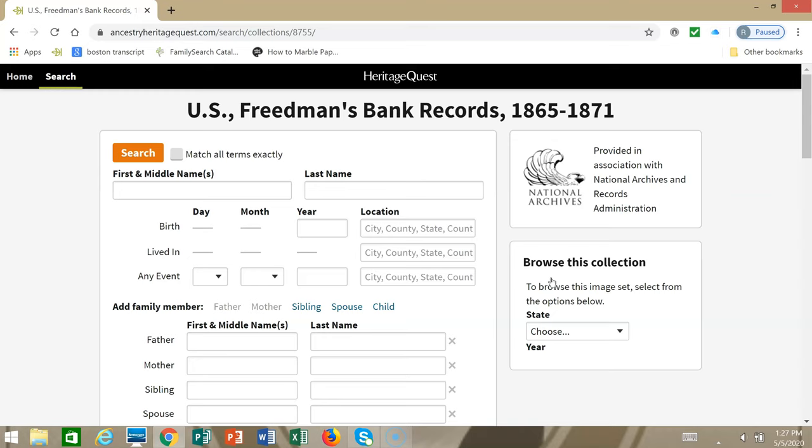The Freedman's Bank, also known as the Freedman's Saving and Trust Company, was set up in 1865 to benefit those who were freed from enslavement. Its records may provide connections between family members, connections to locations, and connections to an ancestor's enslaved life.